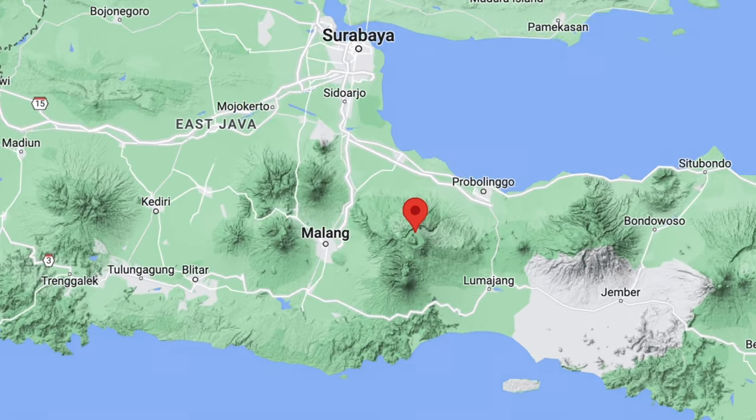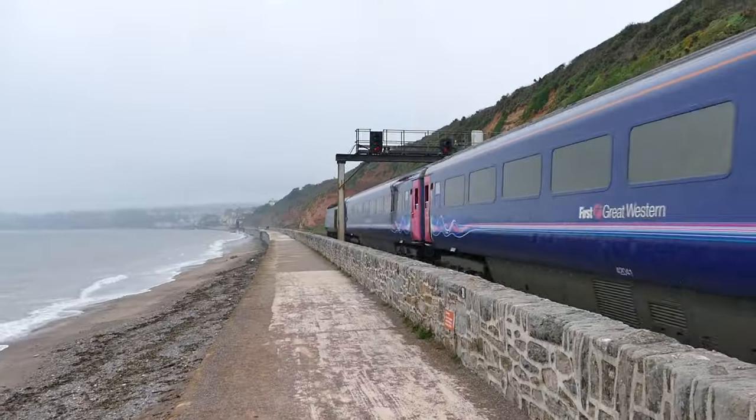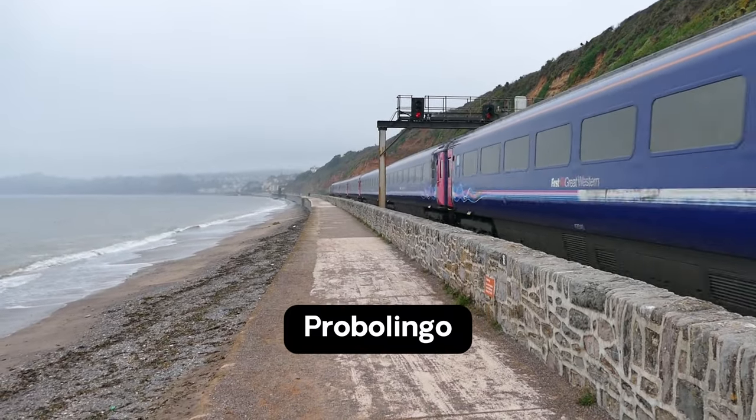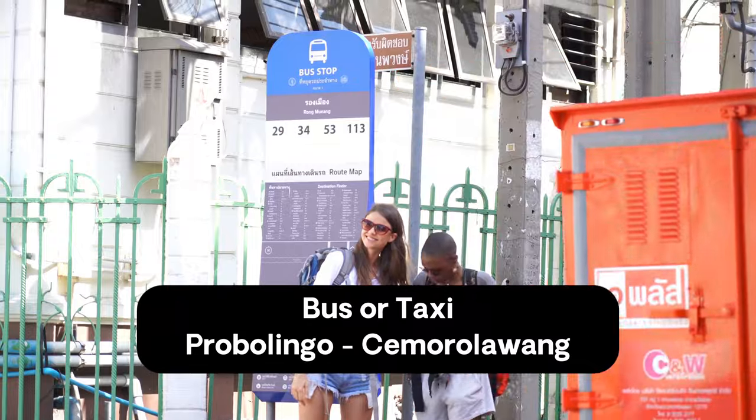The easiest way to get to Mount Bromo is to first reach the town of Samoro Lawan. To reach this mountain town, first take a train to Proglingo Station from wherever you are in Java. You can buy the train ticket easily using this app. Once you arrive at the train station, you can catch a bus to Samoro Lawan.